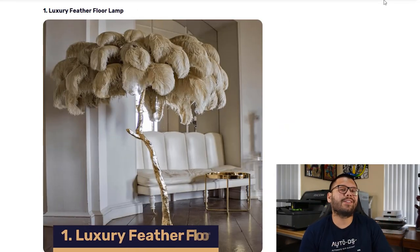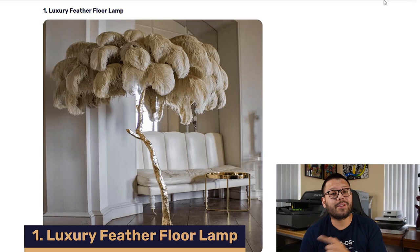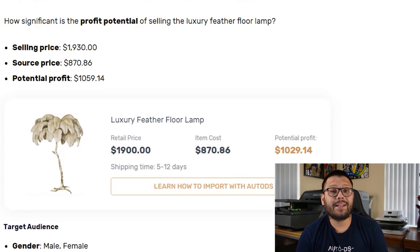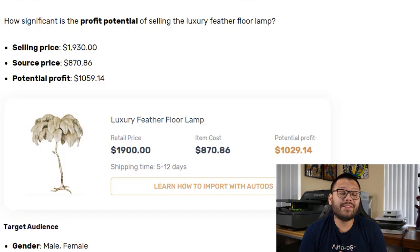Starting off at number one in our top 23 home decor products to dropship list, we have the luxury feather floor lamp. This floor lamp is one of those higher-ticket items with a selling price of just over $1,900 and a sourcing price of about $870. That leaves you with a potential profit of about $1,059, or just over $1,000.